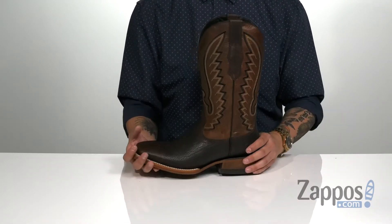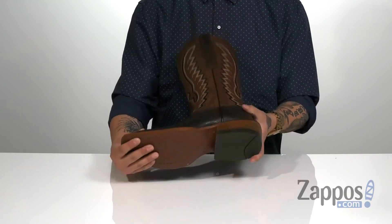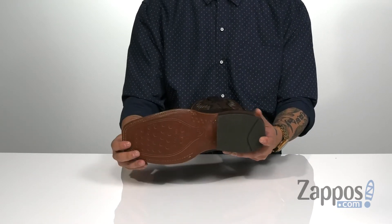You've also got a stacked heel for a bit of height. Goodyear welt construction on the boot itself makes it durable and long-lasting. Flip it over and you've got a durable leather tech outsole to protect the foot, a rubber heel to give you some stability, and a shank for added midfoot support.